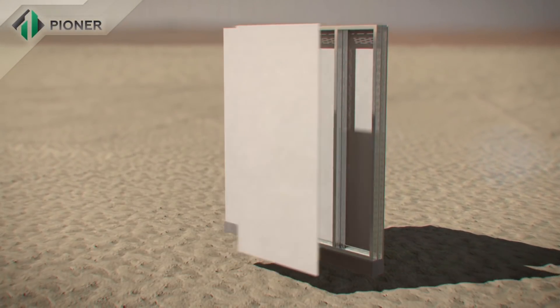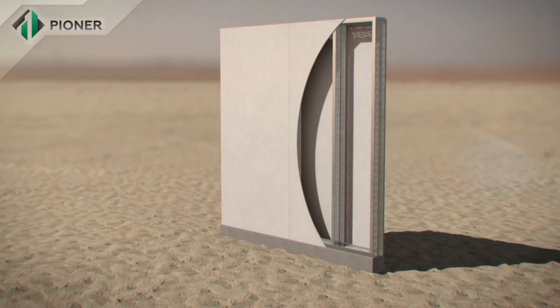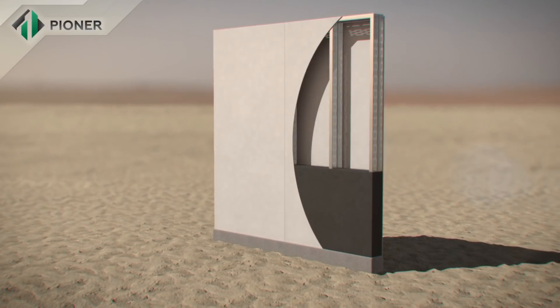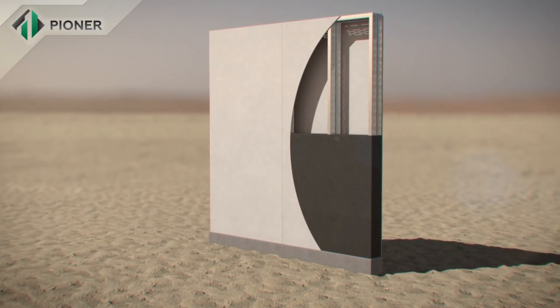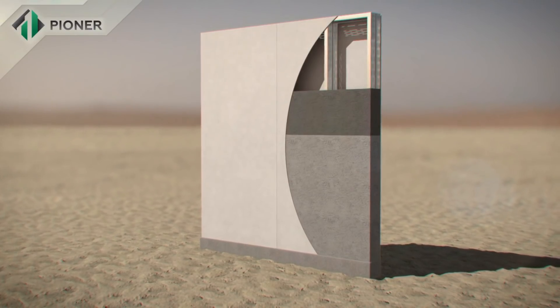A metal frame composed of bent galvanized profile, which is mounted on a prepared foundation, is the basis of Pioneer construction technology. Heavy combined fiber cement panels serve as permanent cast framework inside and outside of the wall.